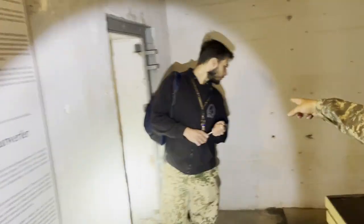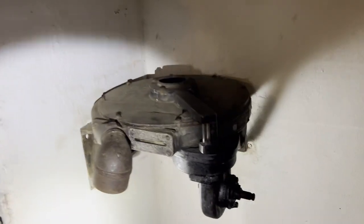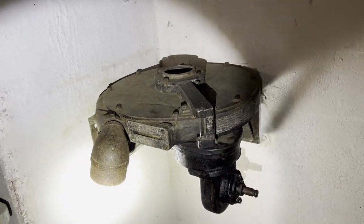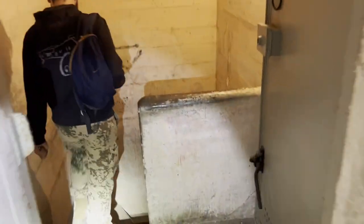This is the ventilation — the manual ventilation unit for chemical gas. Wow, that's cool. We can go to the second floor. Now we're going underground, only one floor.